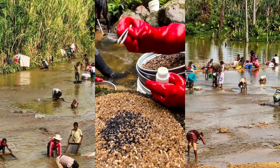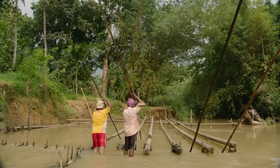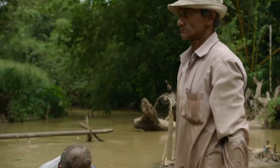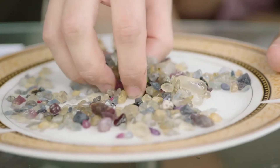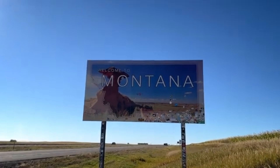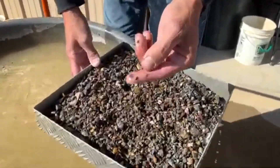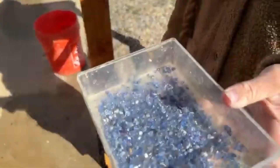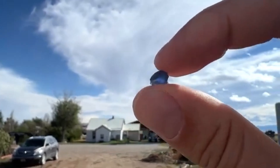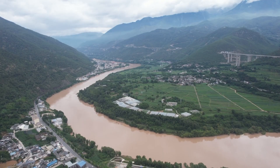One of the most famous rivers associated with sapphire mining is the Mong La River in Myanmar, Burma. This region has long been known for producing high-quality sapphires, particularly the prized blue variety. Another notable river is the Sapphire River in Montana, USA, which is famed for its rich deposits of sapphires, often found in the river gravels. These rivers act as natural sifting systems, washing away smaller particles and leaving behind heavier gemstones like sapphires, which are easy to collect.